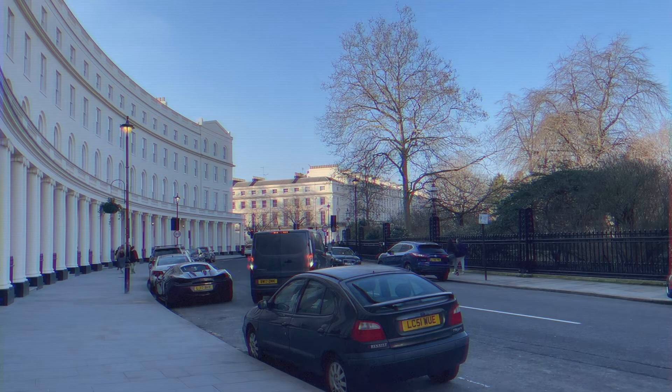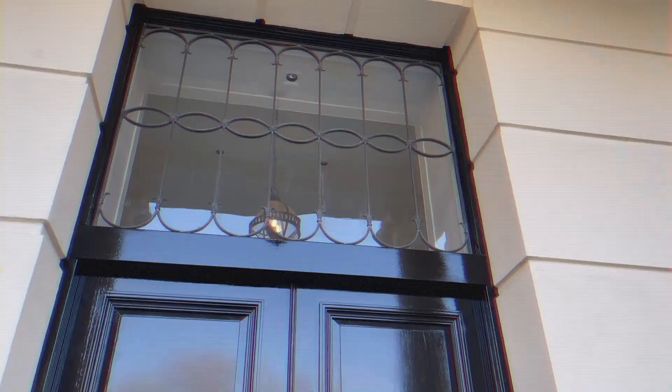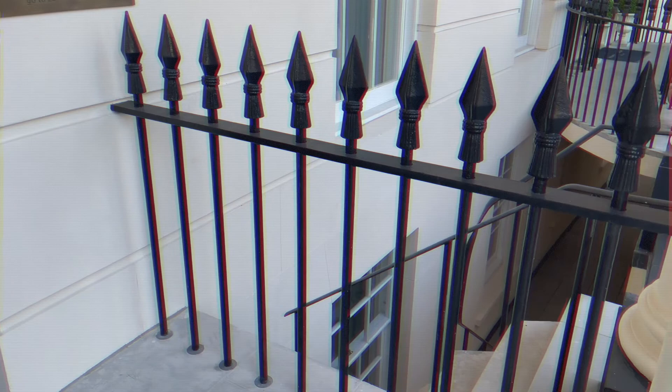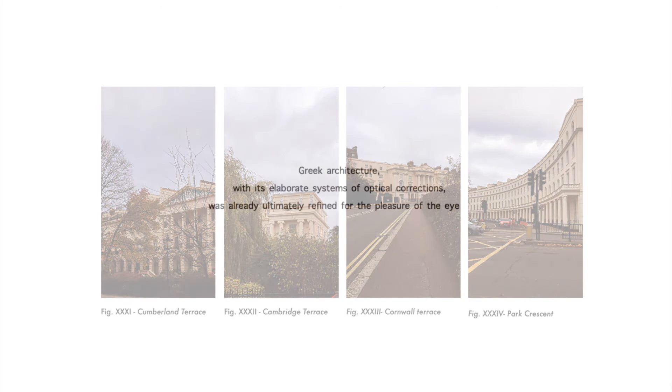The great curved colonnades support a wide balustrade balcony, which at the first floor is supported by arched windows — the only decorative feature in the plain facades, which follow the same aesthetic on the second floor. The houses at the ends of each quadrant have pediments flanked by Greek antefixes. The interiors of the houses were planned on traditional 18th-century lines, as well as the successive villas and terraces in the park. The interior plasterwork and the designs of the staircase, however, were determined by the preferences of the first tenants. The buildings were designed to be visually pleasing and to transmit grandeur by shaping human interpretation through the usage of ratios — a revival technique taking us back to Vitruvius' time. Greek architecture, with its elaborate systems of optical corrections, was already ultimately refined for the pleasure of the eye.